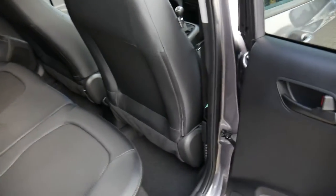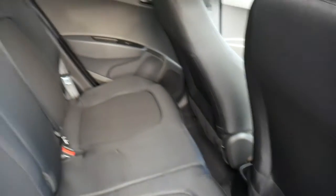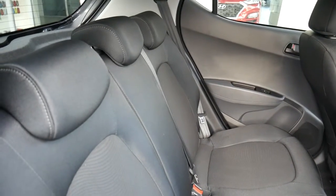This is the 1 litre petrol Play Edition — high spec but very economical to run, low insurance, and good leg and headroom for a city car. There are three full seatbelts across the back and isofix fittings on the two outer seats.